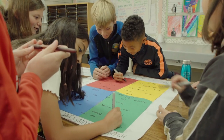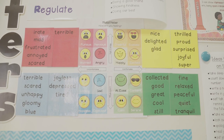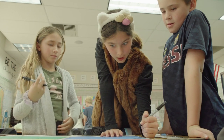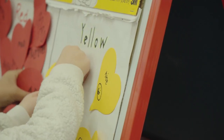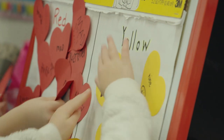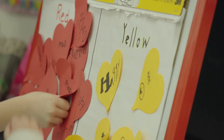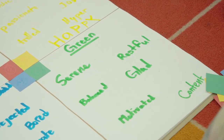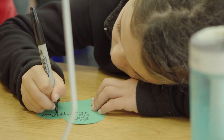The mood meter is the signature tool of RULER. It's deceptively simple because it's just a box with four colors, but within each of those colors are hundreds if not thousands of emotion words. The yellow quadrant represents emotions that are high in energy and also very pleasant — happy, excited, elated, ecstatic, optimistic. The green represents emotions that are pleasant but lower in energy — calm, content, tranquil, peaceful, relaxed.